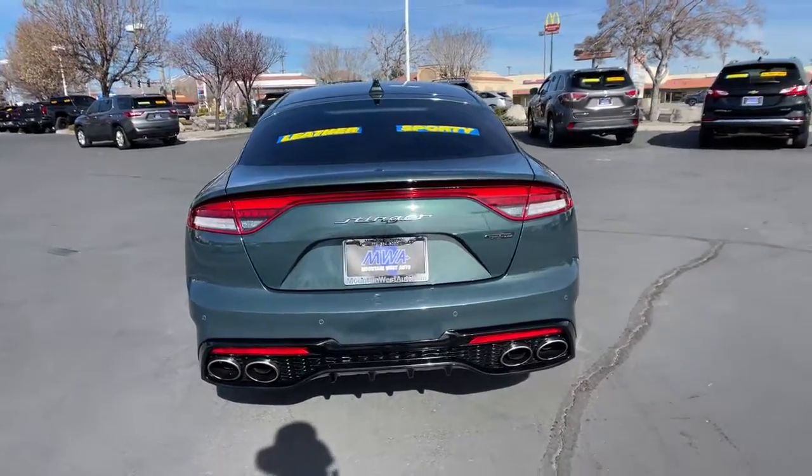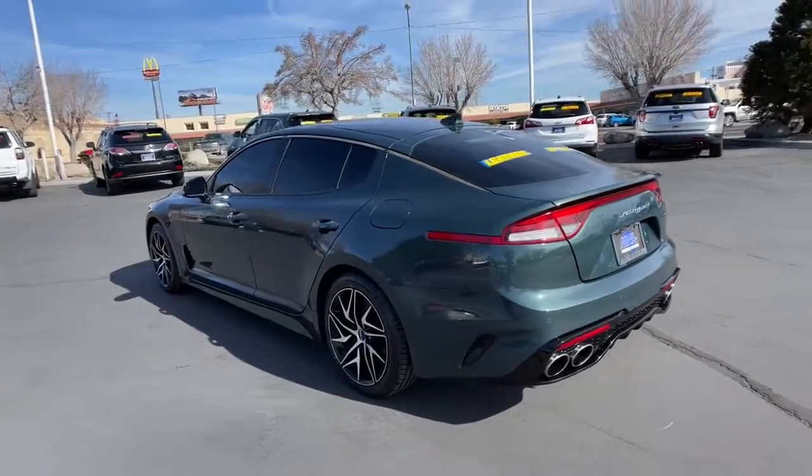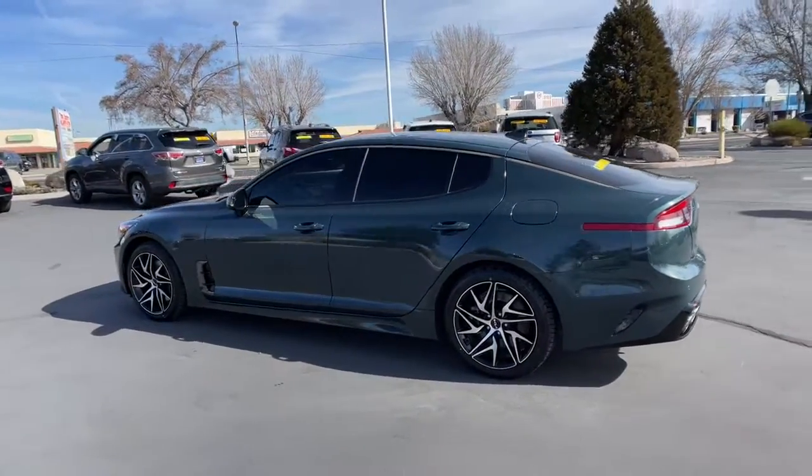With advanced safety systems, driver-assist tech, connectivity, and a refined sense of luxury, you'll find exhilaration on the daily commute as well as at the track.